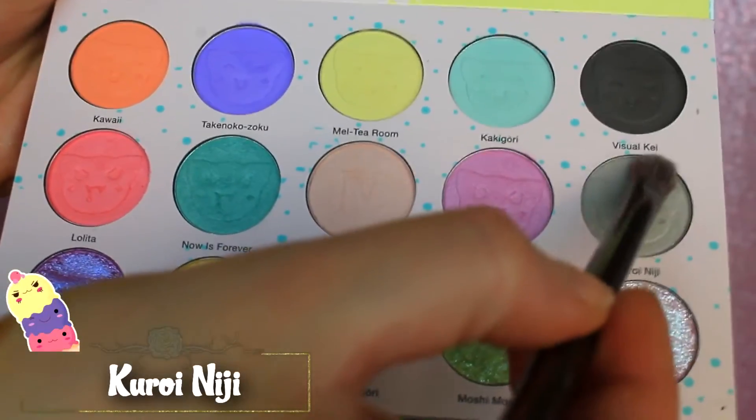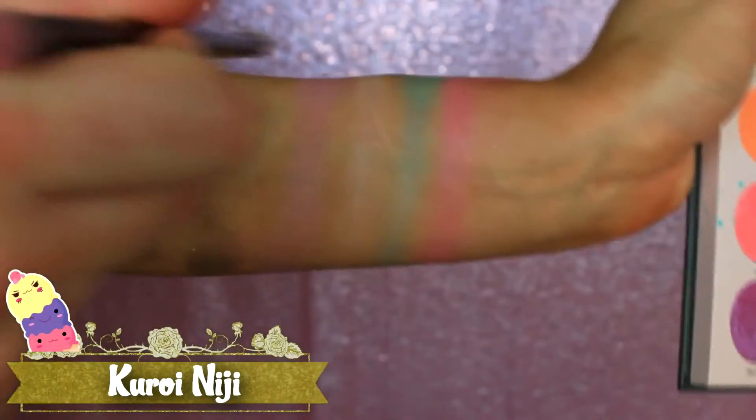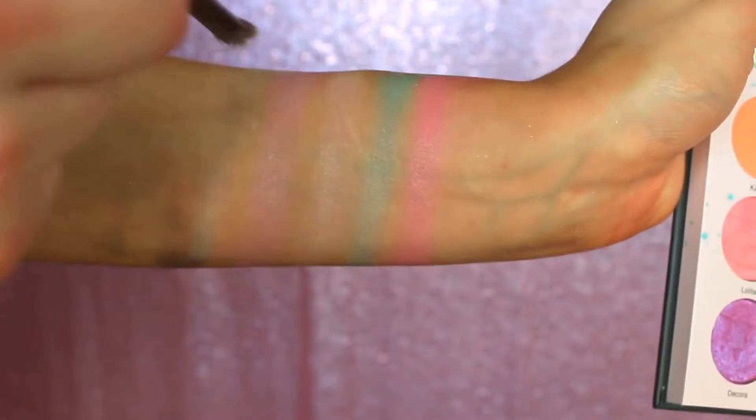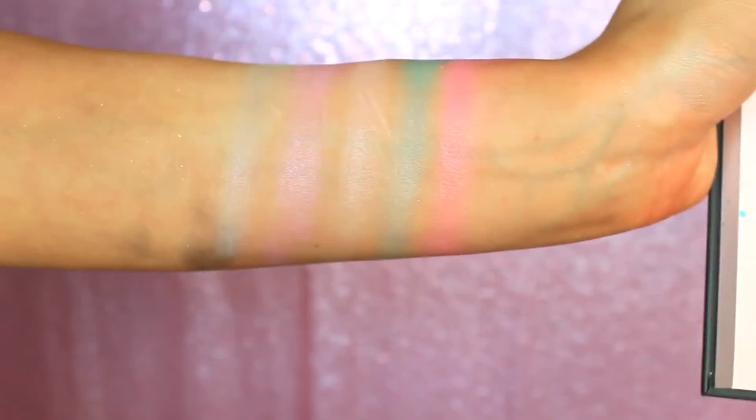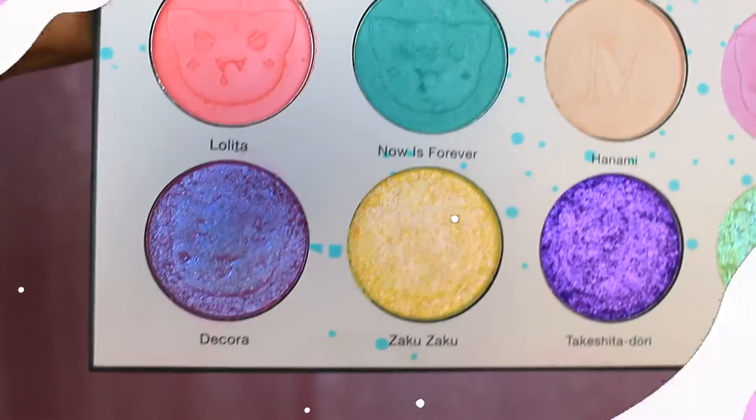And the last shade in the second row is called Kuroi Niji, described as a satin gray violet. I found this to be a bit more taupey than violet-y — it's an interesting color. It does remind me of white charcoal, so it's not really something that I would use, but I could definitely see how people would want this in a palette. Just not really me, because I don't really reach for stuff like this.